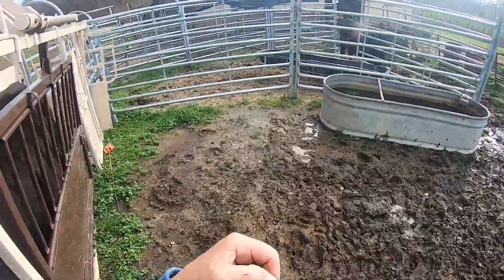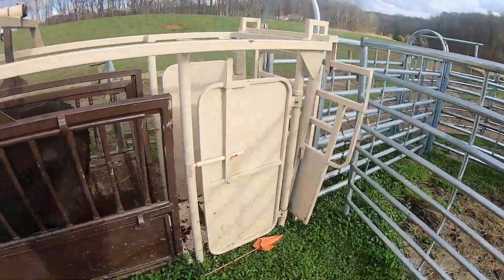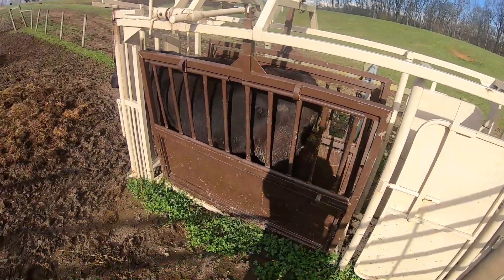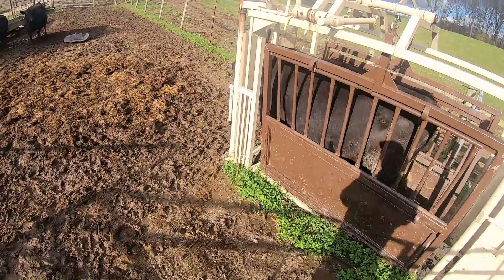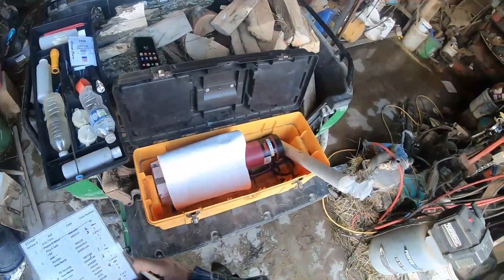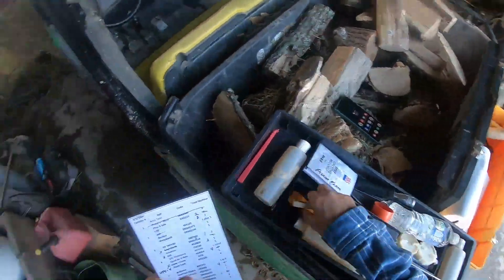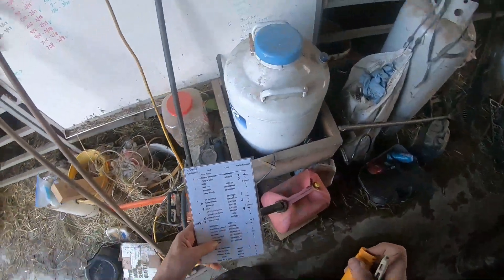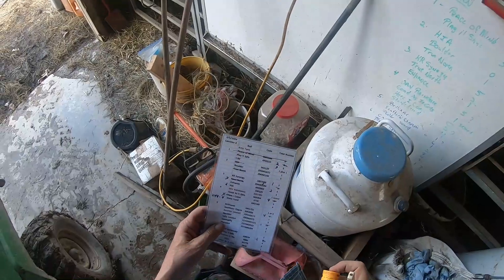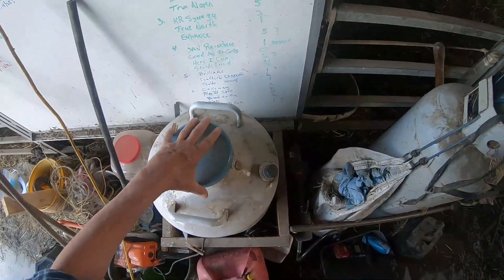I'm going to breed this cow that's in the chute to a bull called the Connelly Passport. I'm going to get into my semen tank and I'm looking in canister 5 for Angus 6264 — that is, as I said, in canister 5.